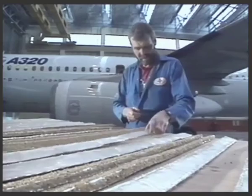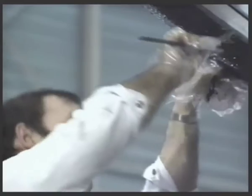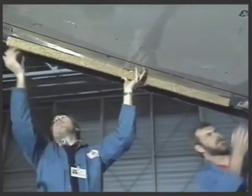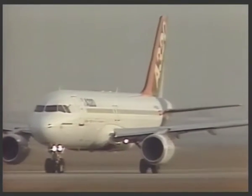Simulated ice shapes are attached to the unprotected leading edges of the inner wing, the fin and the tail plane to confirm that A320 handling qualities are not affected in severe icing conditions.